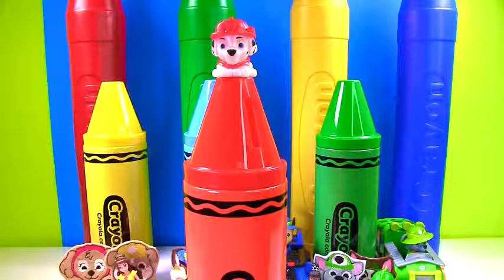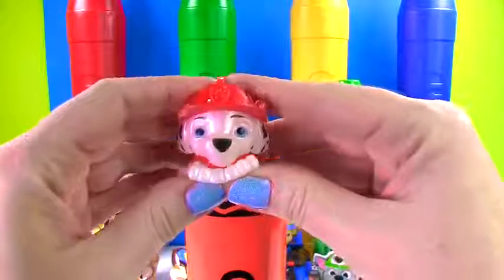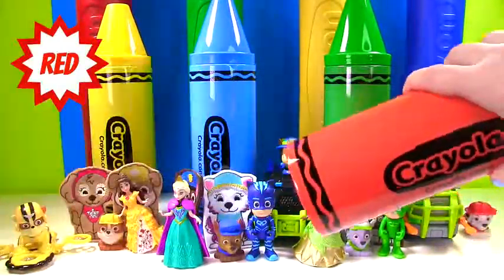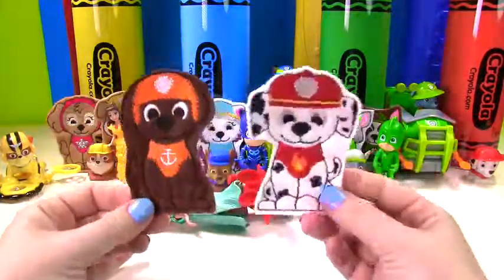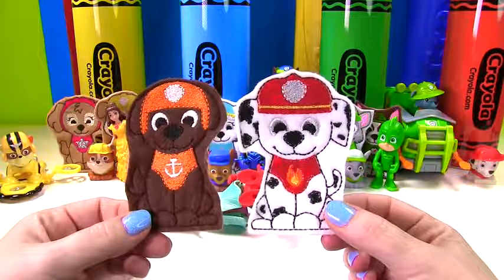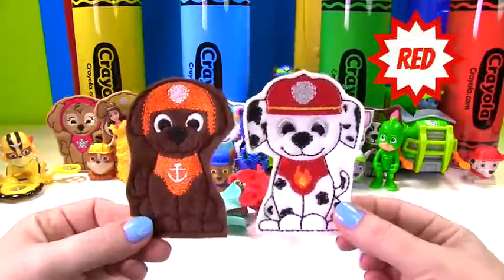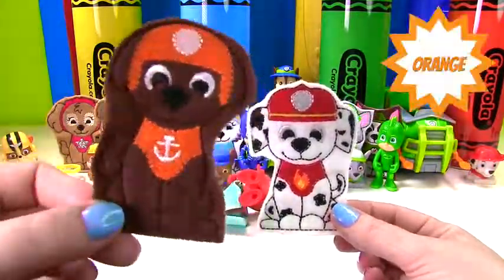It's our last crayon and it's a red crayon with Marshall on top. Let's see what's inside our red crayon. We have two more puppets — it's Zuma and Marshall. Which pup wears red? That's right, Marshall wears red. What color does Zuma wear? Zuma wears orange.